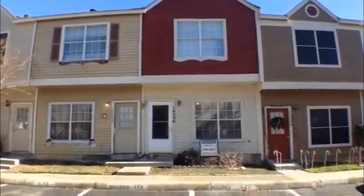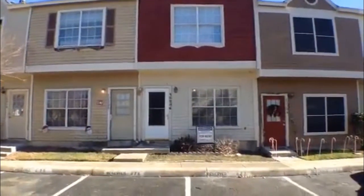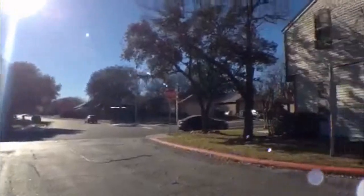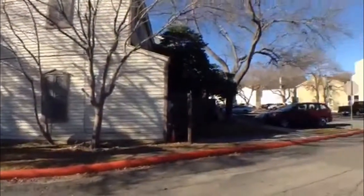This is the rental unit at 12206 Apricot. Take a look at the complex here — it's a townhome community.